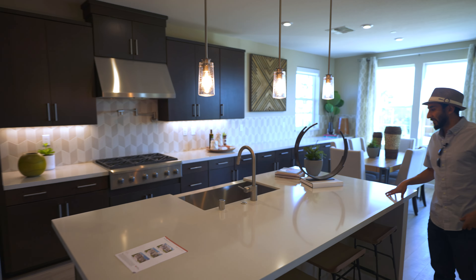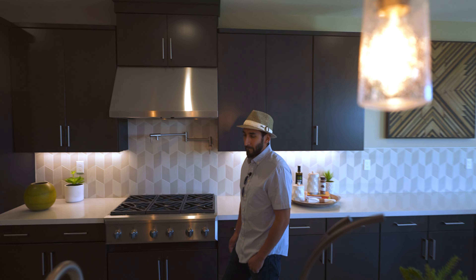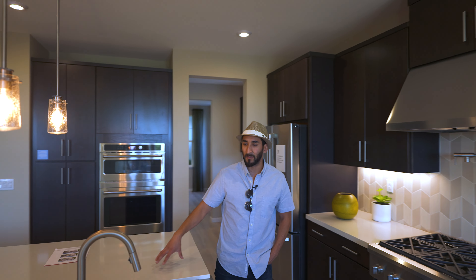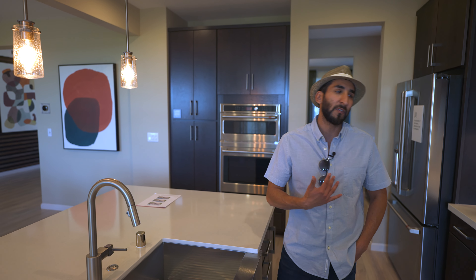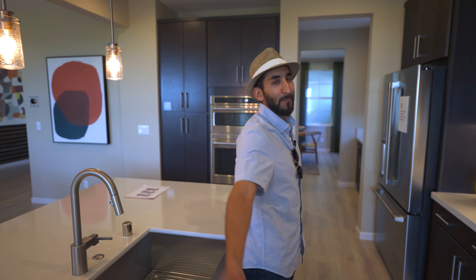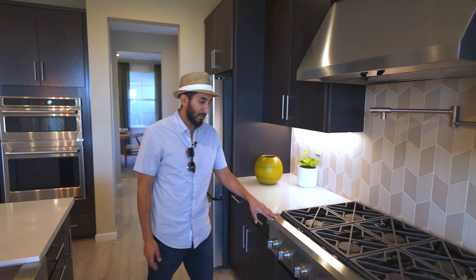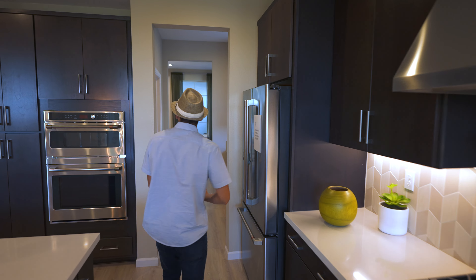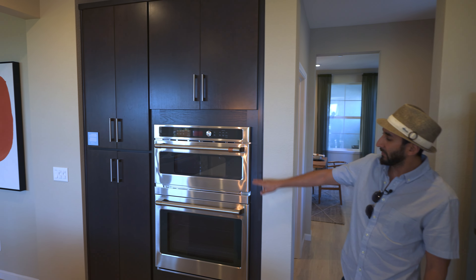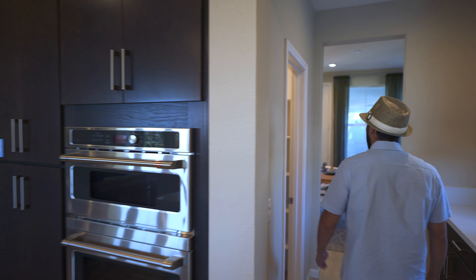Over here is the kitchen before we go upstairs. Large kitchen island — I like it. I like the color palettes they offer. One thing I like is the large veins on the granite on the island, especially in the whites. I'm a big fan of white countertops. Right here you have the large high-BTU burners — really sweet — and a built-in microwave and oven unit, stainless steel. And you get the walk-in pantry.